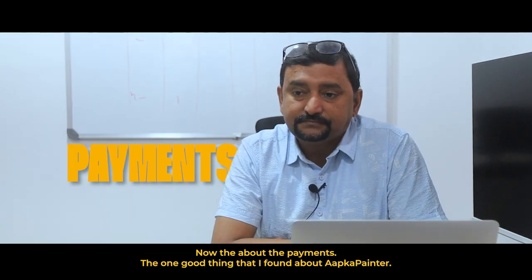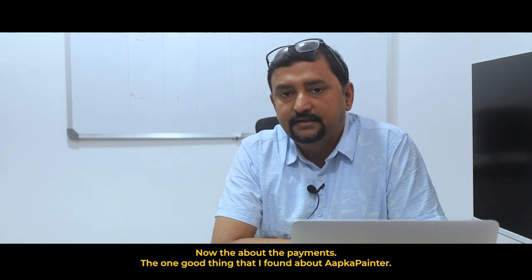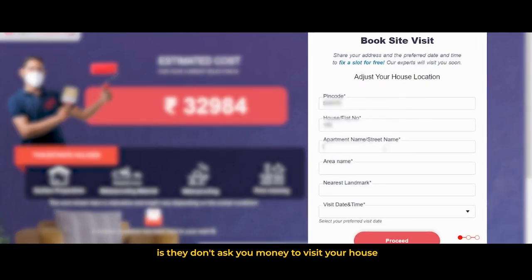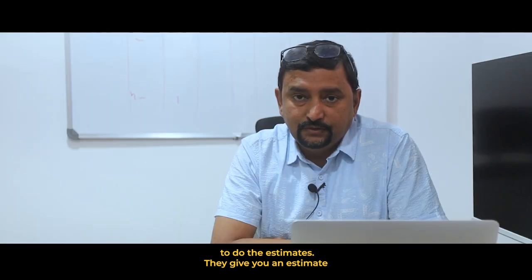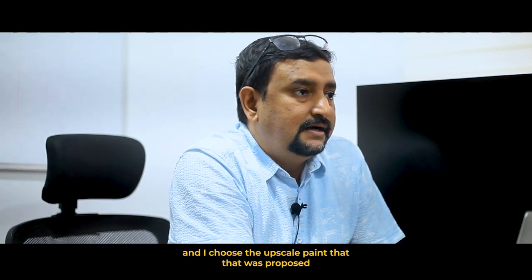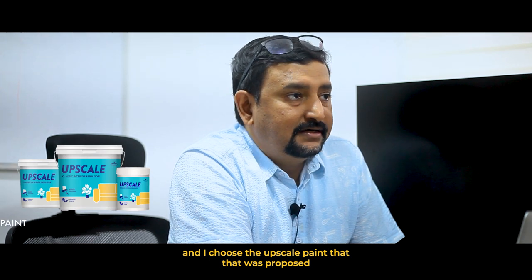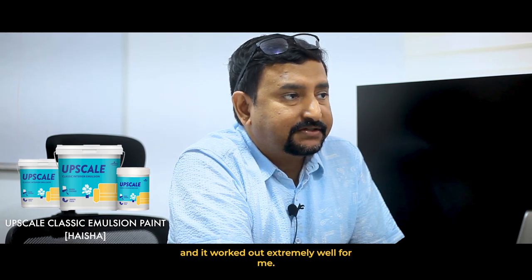Now about the payments. One good thing that I found about Aapka Painter is they don't ask you for money to visit your house or to do the estimates. They give you an estimate which covers comprehensively everything that you've asked for. They give you options, and I chose the Upscale Paint that was proposed and it worked out extremely well for me.